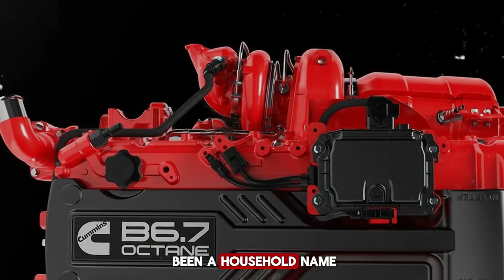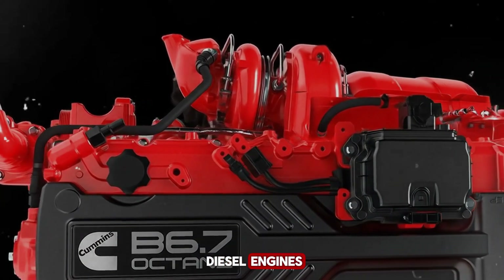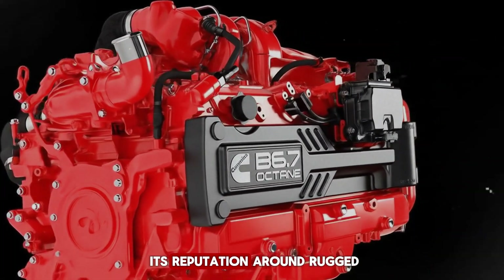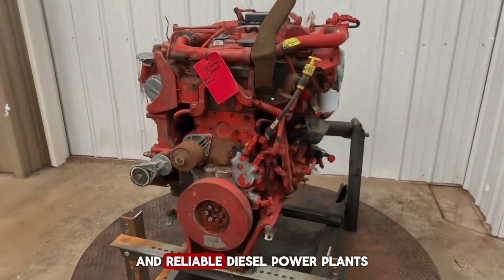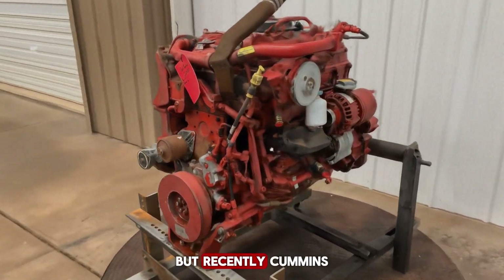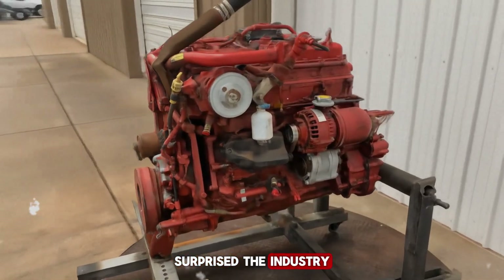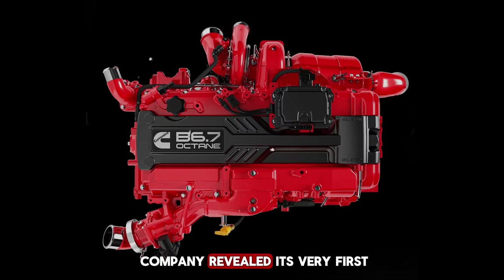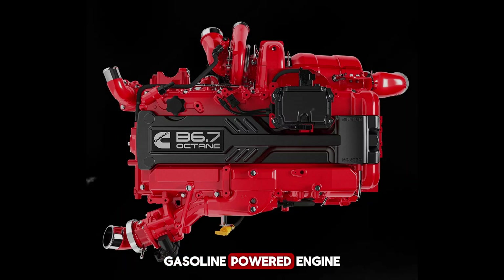For decades, Cummins has been a household name when it comes to diesel engines. Since its founding more than a hundred years ago, the company has built its reputation around rugged and reliable diesel power plants. But recently, Cummins surprised the industry by stepping into unexpected territory. Just last week, the company revealed its very first gasoline-powered engine.